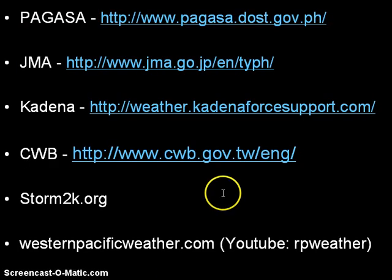Continue to check the latest official warnings from your country's weather bureau, particularly JMA. For those inside the air base, check Kadena weather support for the latest T-COR updates. If you are in southern China, continue to monitor the system and prepare if you haven't done so already. Typhoon Tembin is unfortunately about to make its second landfall in southern Taiwan tomorrow evening. Stay safe.